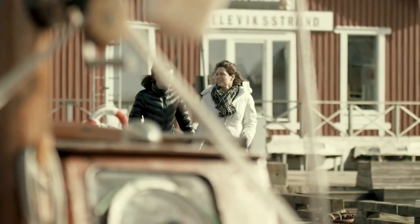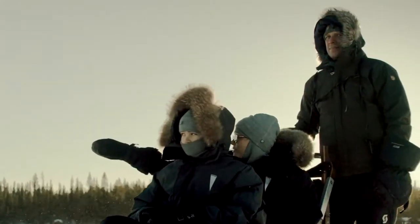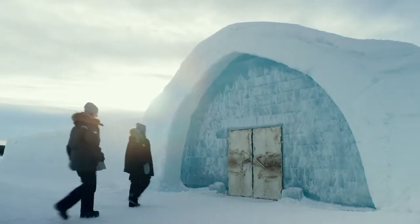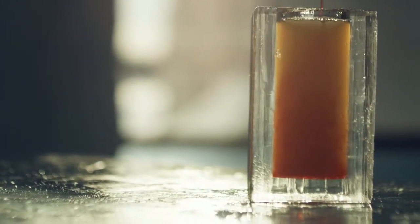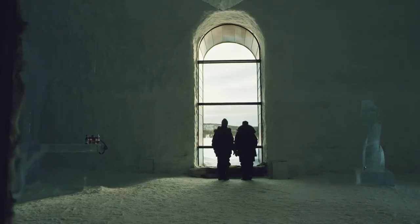But we had just gotten started. We headed north — way north — to the Arctic Circle and to the Ice Hotel. Dog sledding through Swedish Lapland. Warm lingonberry tea by a fire. Stunning rooms sculpted completely out of ice, every suite by a different artist. Not to mention an ice bar with cups made out of ice, and an unbelievable Swedish dinner served on plates made out of ice.